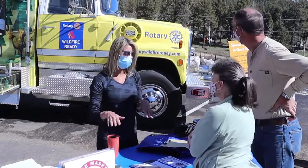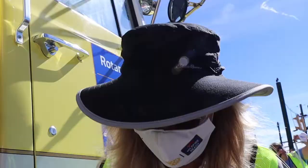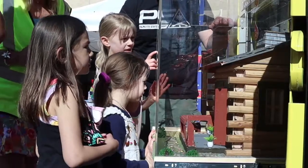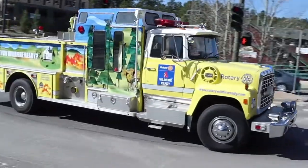This truck is great — it's kind of a mobile information booth. The thing that we're promoting today is home hardening. Wherever this truck is parked and set up, people can come and learn about home mitigation and what to do in the event of evacuation. There are a lot of resources that this truck can provide people.